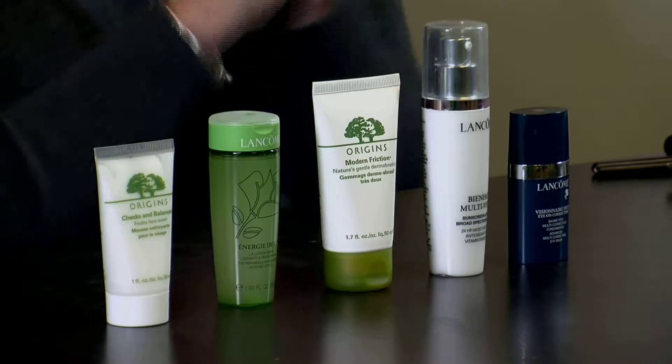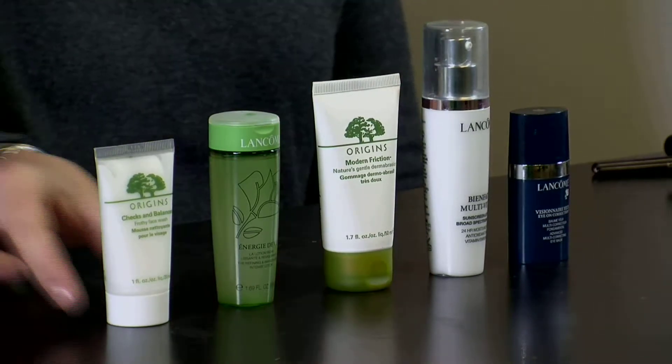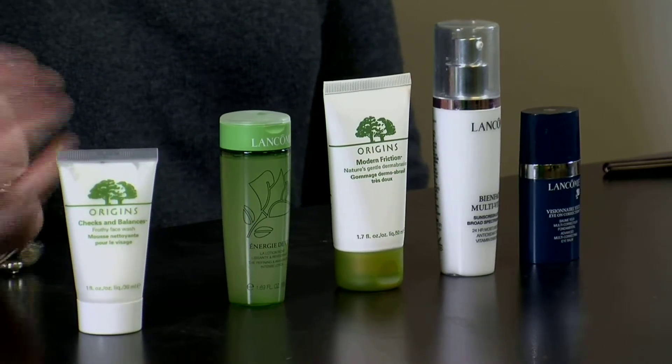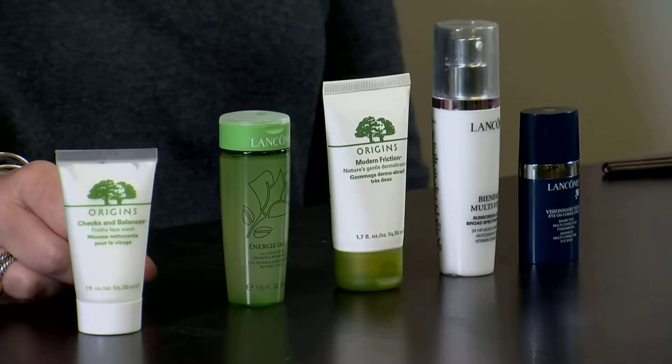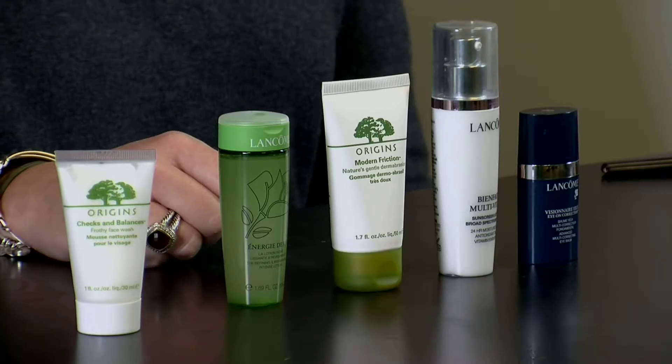I always encourage you to wash your hands before you start any skincare routine. Get those hands clean before we're touching our faces. And then I'm always going to suggest a good normal combination cleanser. A cleanser that's not going to be too harsh, too stripping, not too oily — just normal combination. A good cleanser is a good place to start. Find one that works for you.